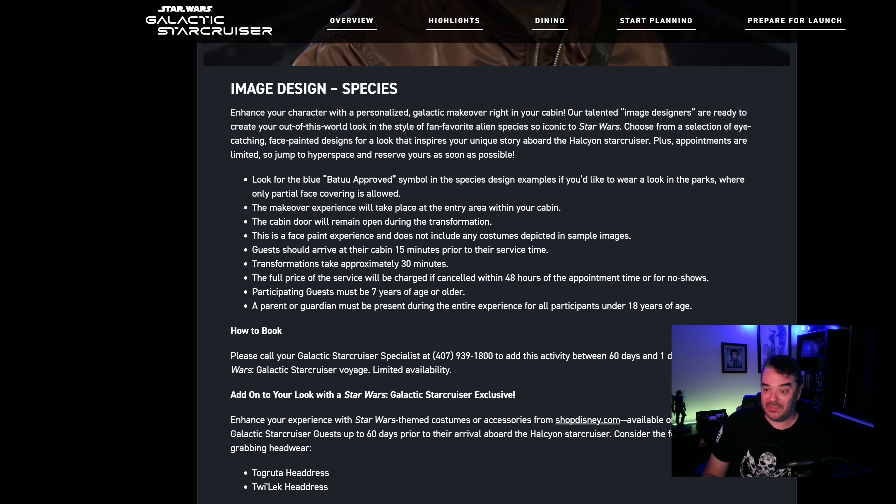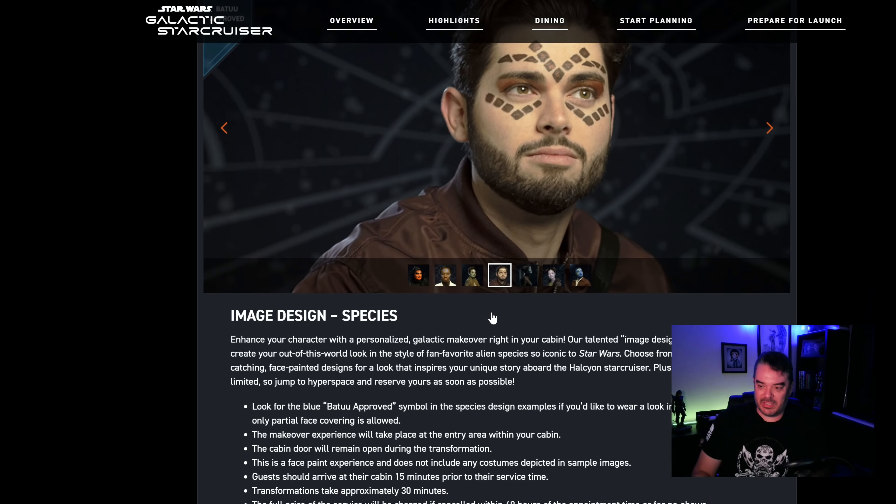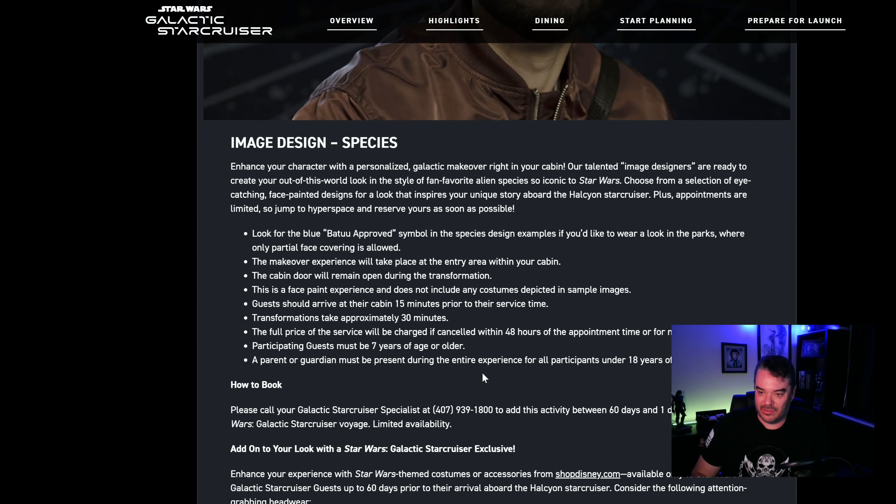Guests should arrive at their cabin 15 minutes prior to service time. Transformations take 30 minutes. There's no way that takes 30 minutes — maybe some of the other ones, but there's no way that takes 30 minutes.